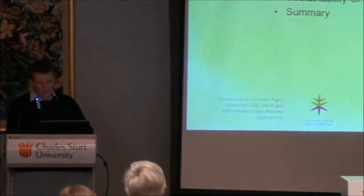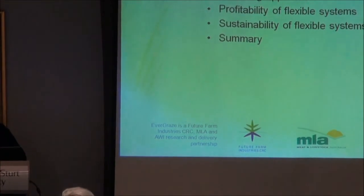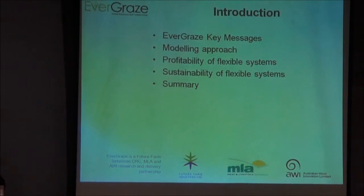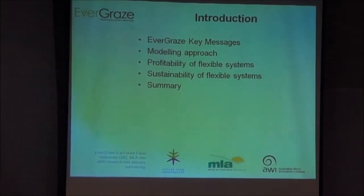I'll start with those Evergraze key messages, then talk about the modelling approach we used, then talk about profitability of the systems, and then sustainability.